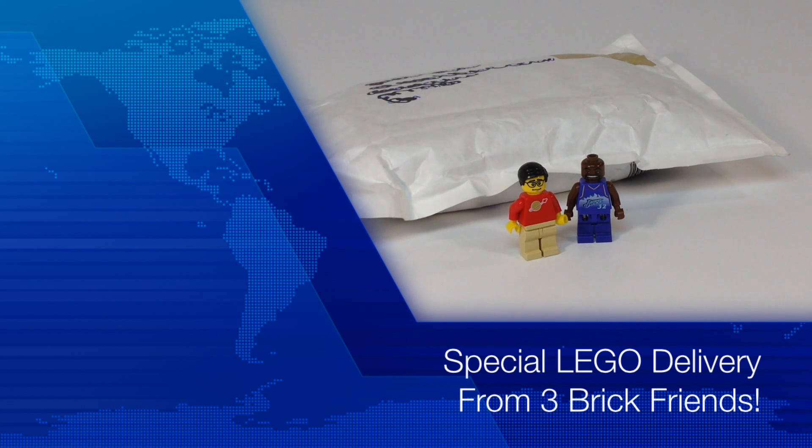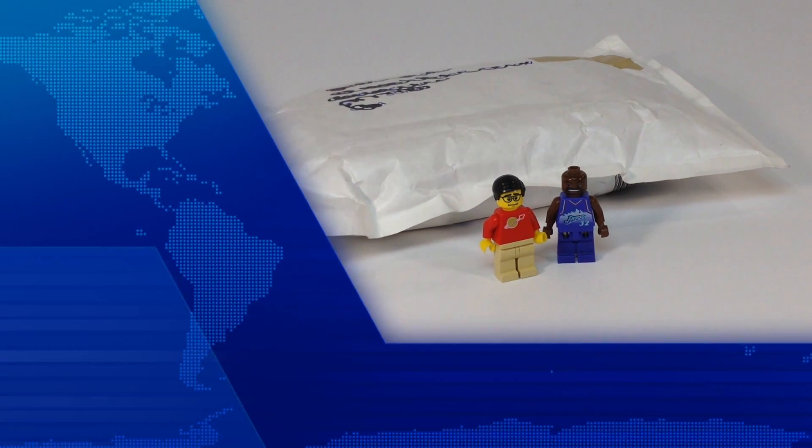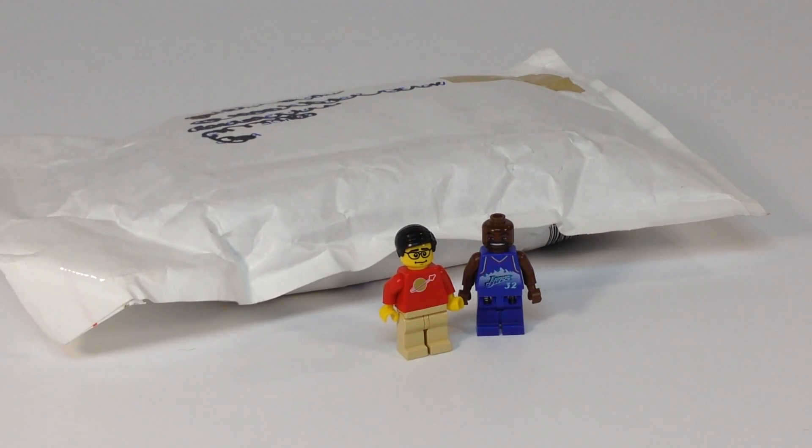Hey, it's Brick Czar. Got the mailman — he's brought me a package. This is going to be a super awesome haul, because I promised that in the last haul. This is a package from Three Brick Friends. They are located in the UK, so that is very special.